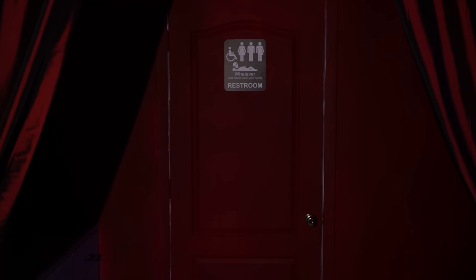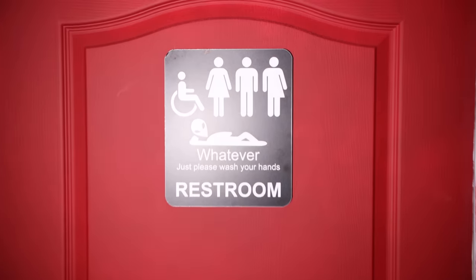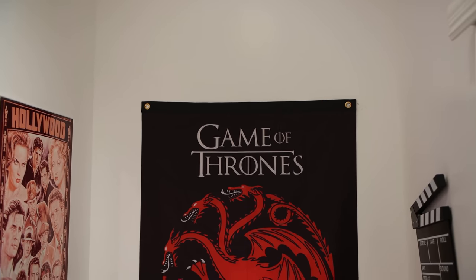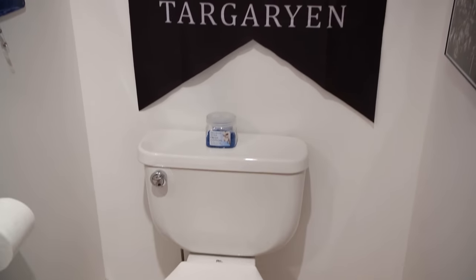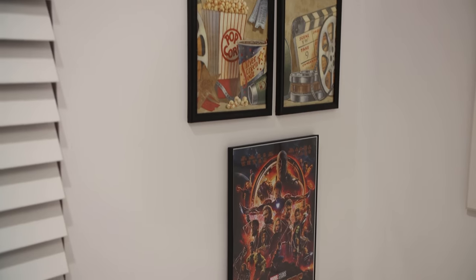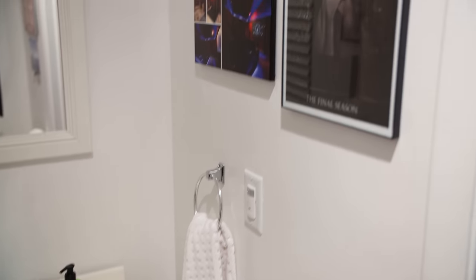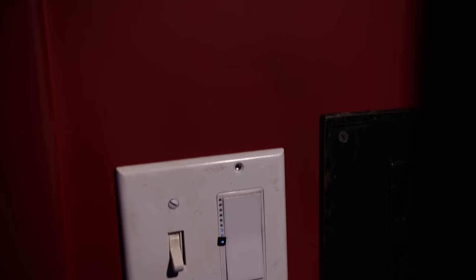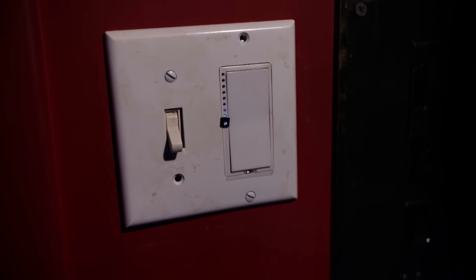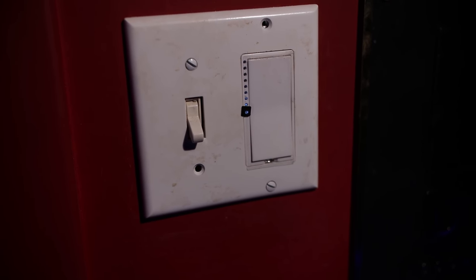And off to the right of that, we have a restroom. Steve's Insteon controller allows him to automate all of the lights using his Harmony Elite remote as well as Alexa.